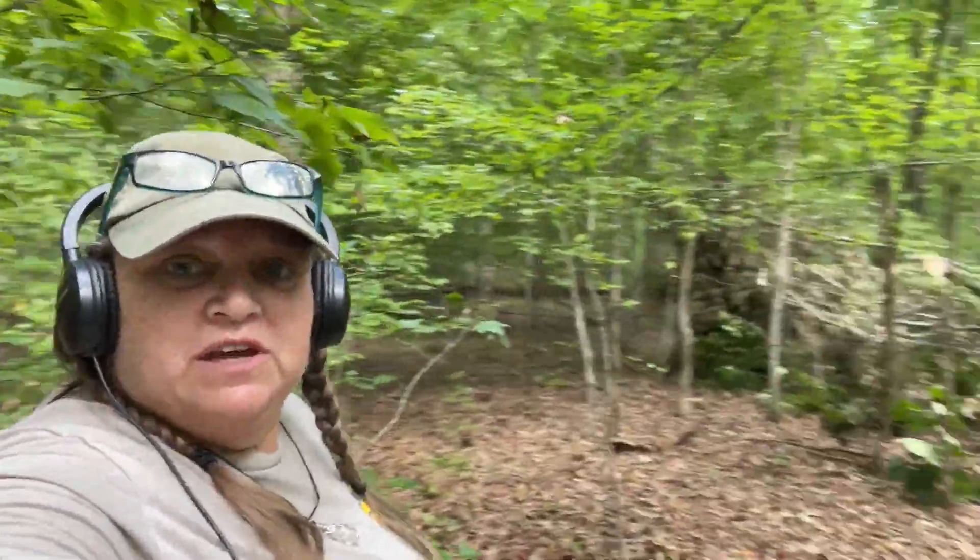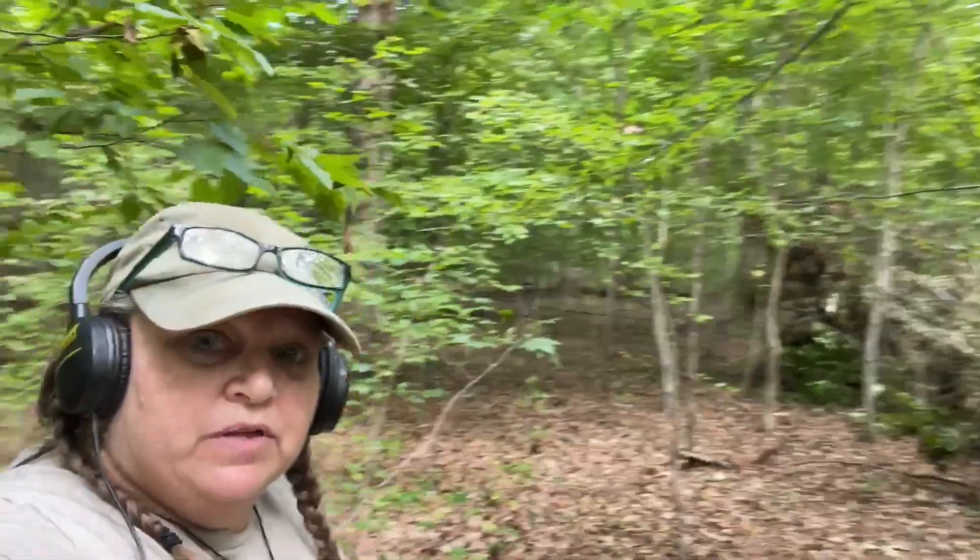Here we are, last Saturday of August. We're hunting this 450-acre property and going to hunt again tomorrow. I'm working my way through the woods — just found a 70s can, and it's a pull tab, so you can tell there's old stuff out here.